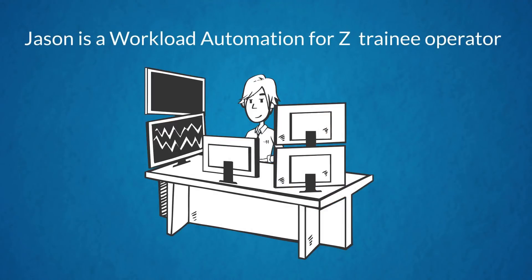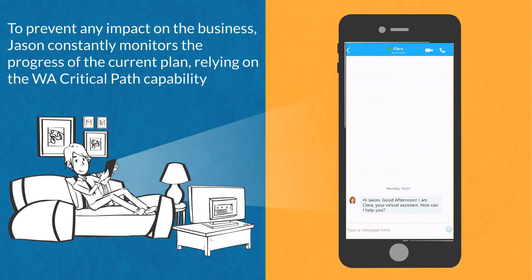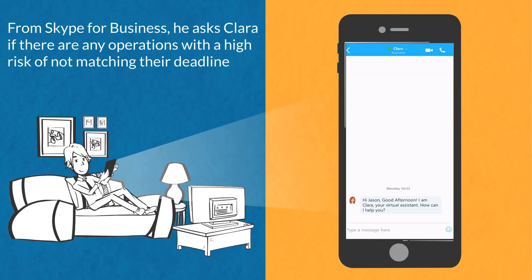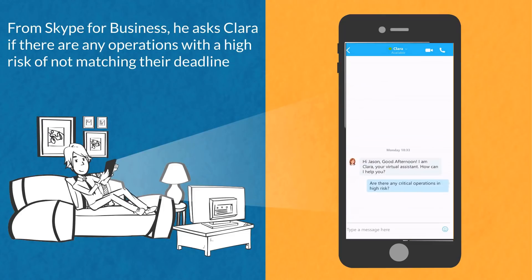Jason is a Workload Automation for z trainee operator. He asks Clara basic questions and she replies with step-by-step instructions to accomplish his tasks. To prevent any impact on the business, Jason constantly monitors the progress of the current plan, relying on the critical path capability from Skype for Business. He asks Clara if there are any operations with a high risk of not matching their deadline.